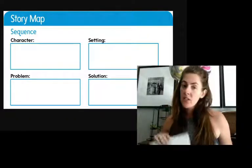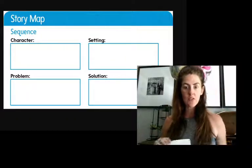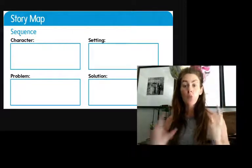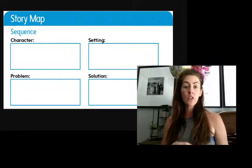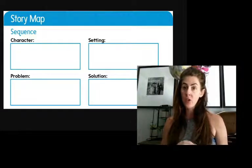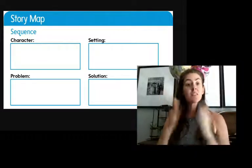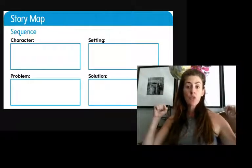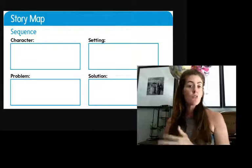Hi again, first graders. You get to see me twice today. Isn't that so exciting? All right, so we are going to finish our writing today. That is your only other assignment after doing your vocabulary and your weekly reading. So you have today to do this and tomorrow morning and afternoon because it needs to be turned in tomorrow, Friday, June 5th.